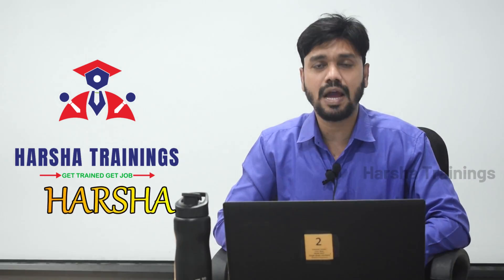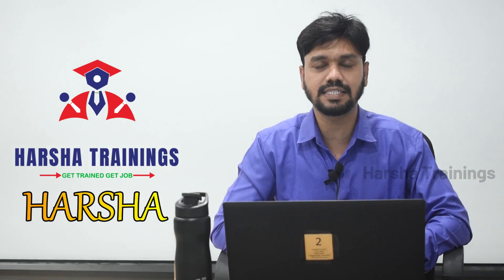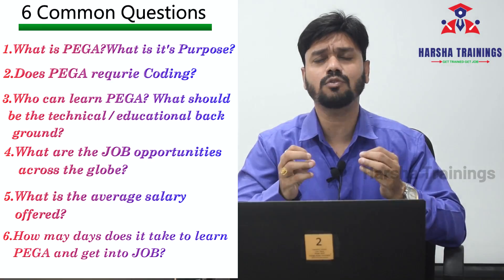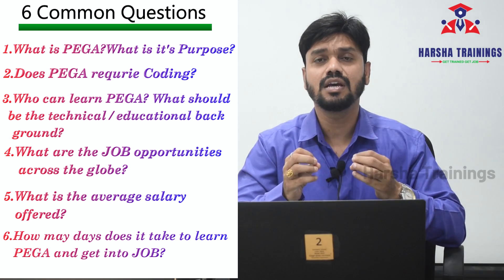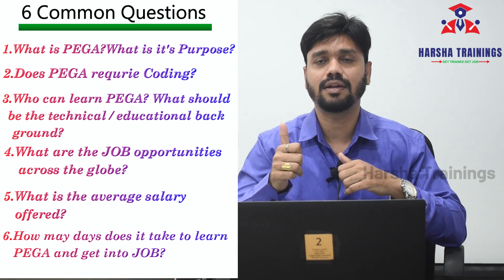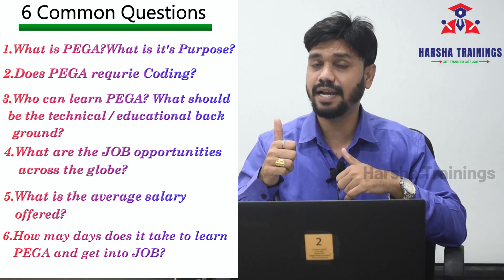Let me introduce myself. I am Harsha from Harsha Trainings. In this video, I am going to address six common questions that are asked by many students. Question number one: what is Pega and what is its purpose?